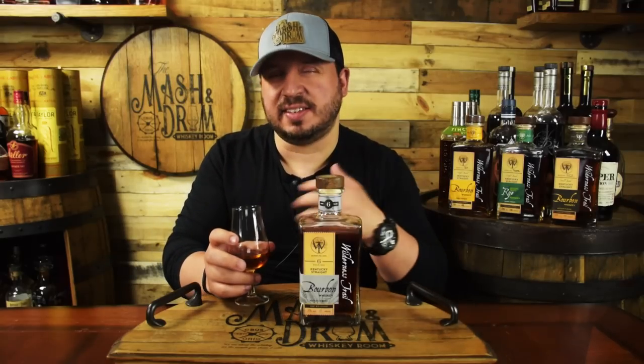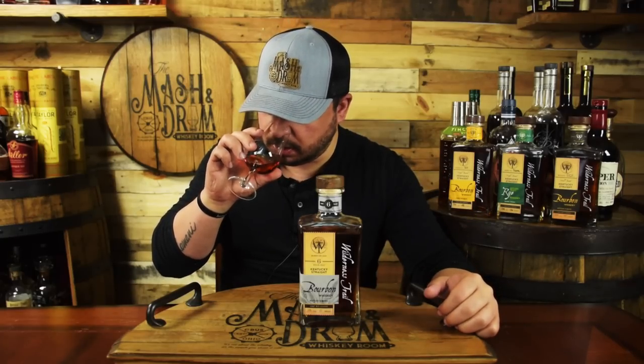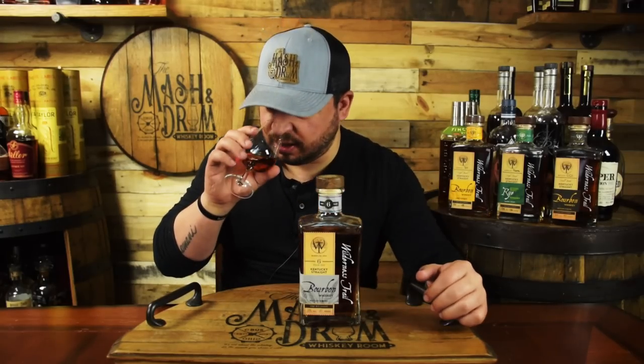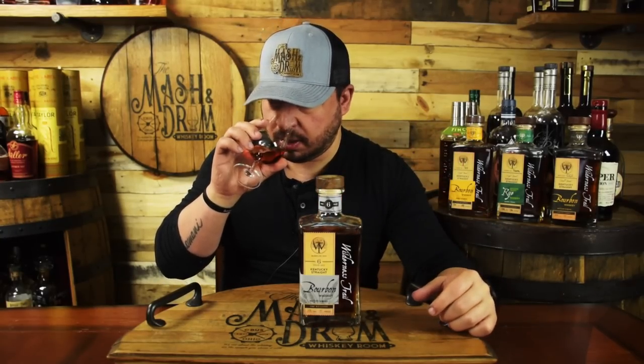On the nose, first off, what jumps out of the glass is apples, cherries, and cinnamon — you get a lot of that right off the bat. This definitely has more of an oaky presence than what I remember from Wilderness Trail; that extra age really made a big difference in the flavor profile. Tons of vanilla, and I can't get past that apple brown sugar note. There's also a raw cookie dough type scent — very sweet. Not too much alcohol on the nose. It's just very sweet and very inviting.